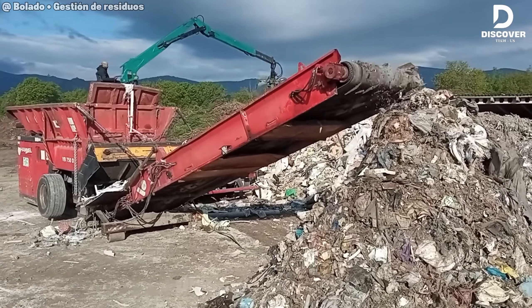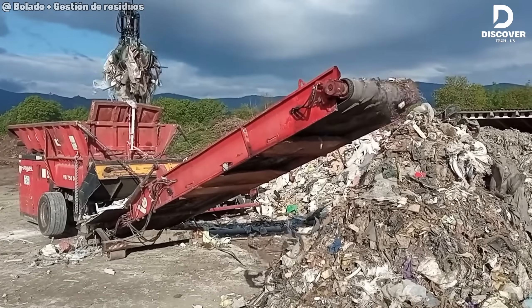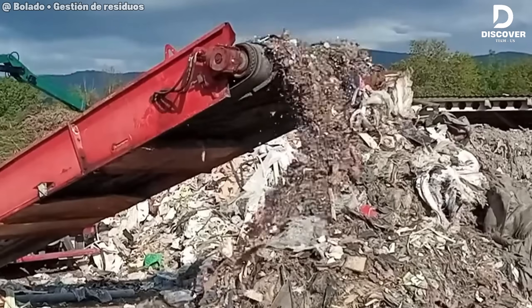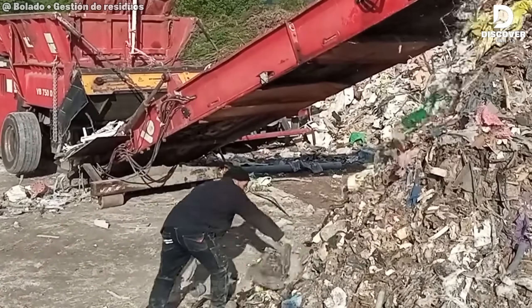This versatile shredder processes mixed construction waste — concrete, tiles, and general debris — in a single pass. It breaks down bulky materials into manageable sizes, streamlining both transport and recycling. An essential tool for sustainable demolition and efficient urban cleanup.